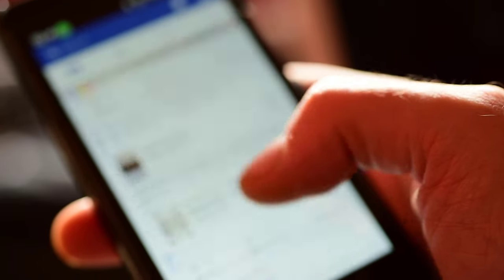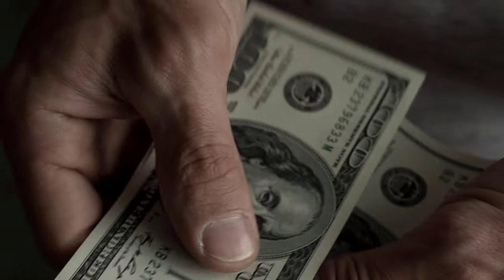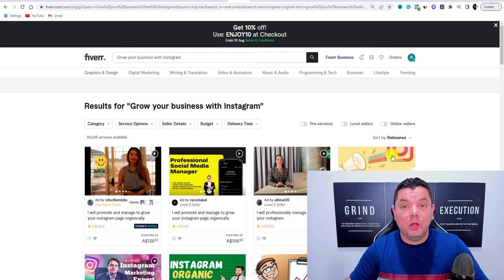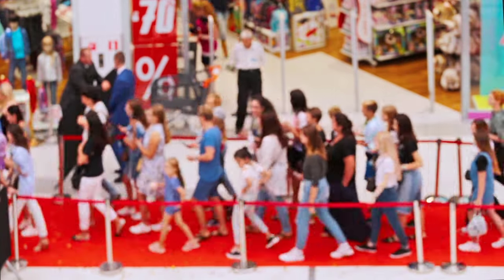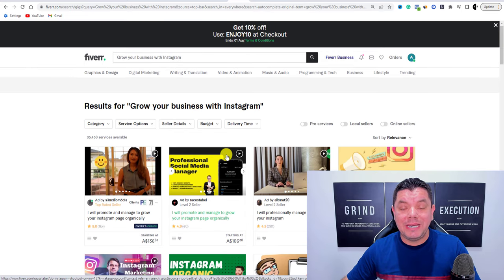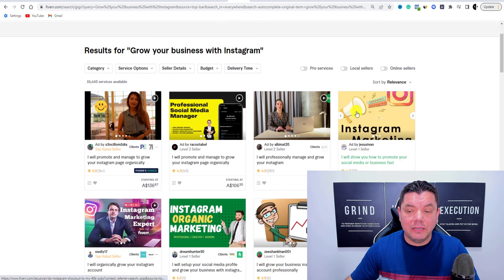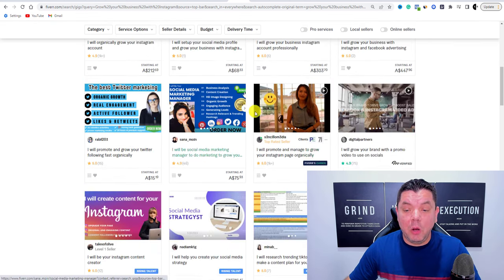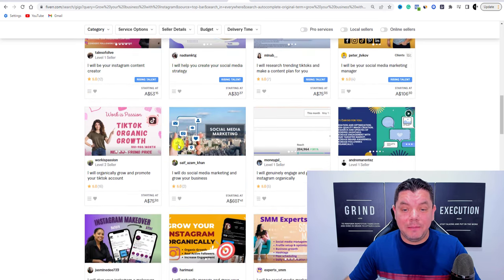Social media is absolutely blowing up right now, and businesses are always looking to make more money, grow their clientele, and bring more people through the doors. The best way to do that is through social media. As an example, you can come to Fiverr and type in 'grow your business with Instagram,' Twitter, TikTok, Facebook, or websites. You'll find a whole range of people who will help others grow their Instagram account.